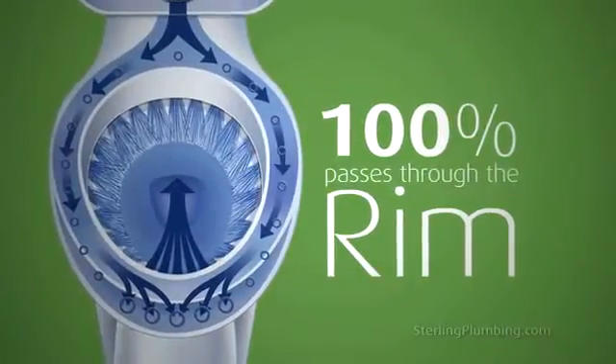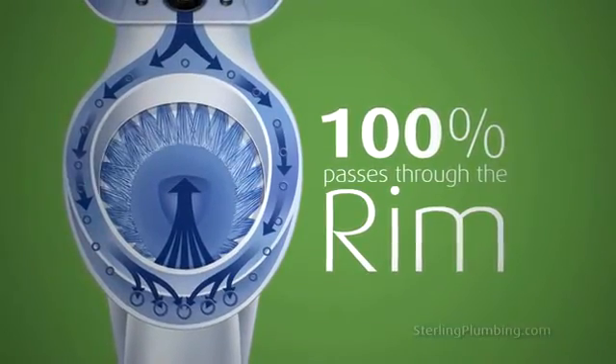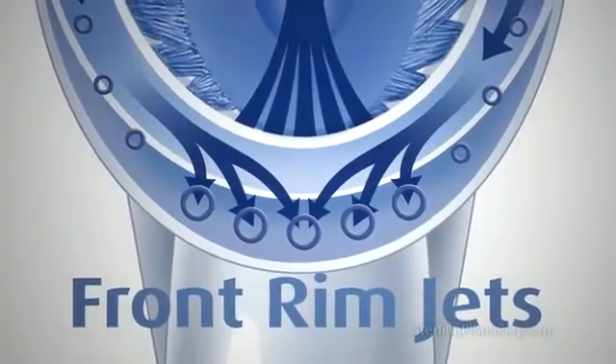Unlike many toilets that split the water between the rim and a jet, with Sterling toilets, 100% of the water from the tank passes through the rim jets to ensure extraordinary bowl cleaning action.